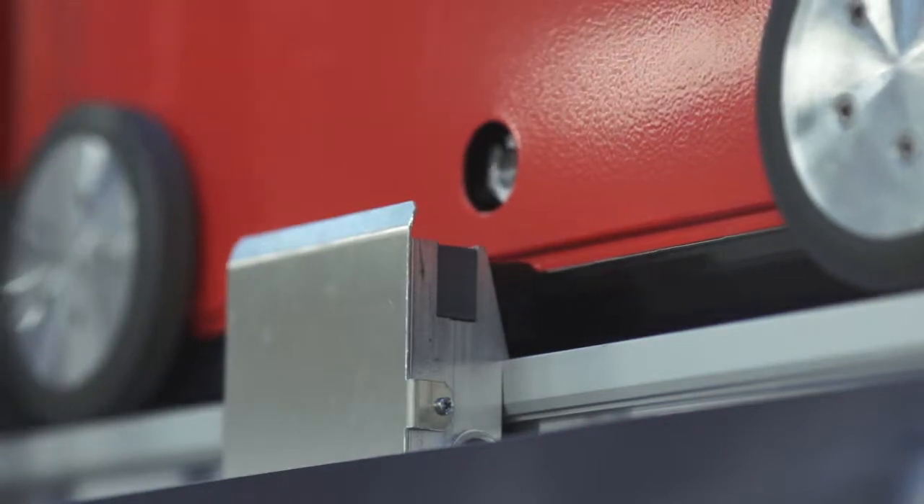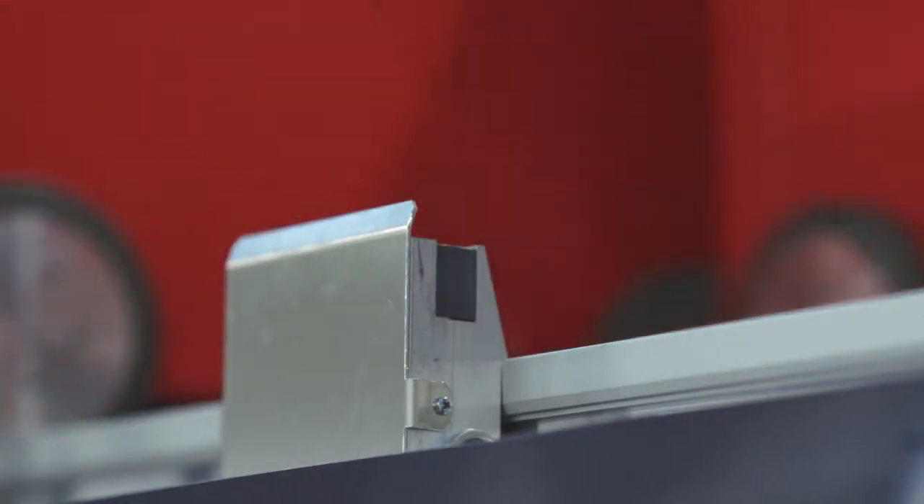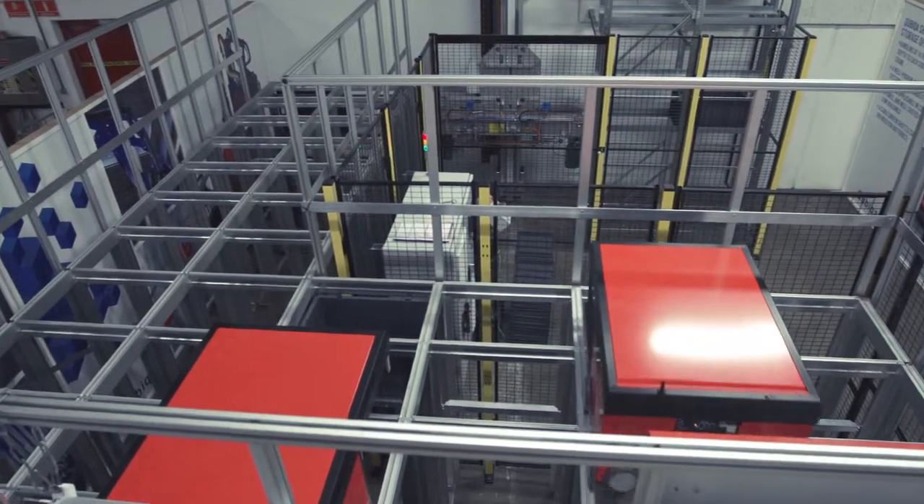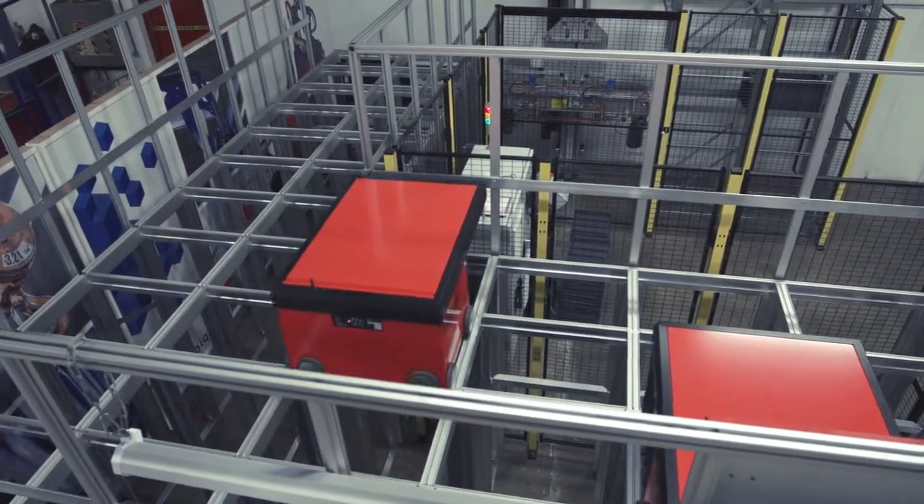The small unmanned red robot will play a significant role in the future of intelligent hospital logistics. The robot will move clothing, food, medicine and equipment from a central warehouse to the mini-load that requested the goods.